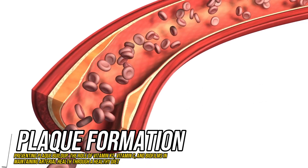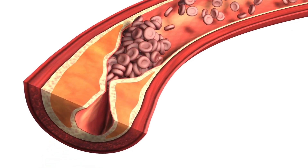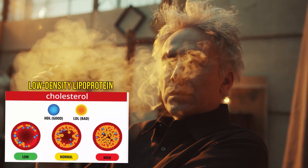Plaque is a substance that develops in the inner lining of arteries due to damage to the artery wall. This damage can be caused by a number of factors, including high blood pressure, smoking, high levels of LDL (low-density lipoprotein) cholesterol, and diabetes.